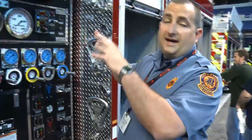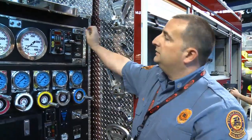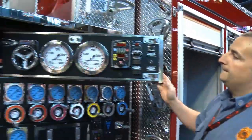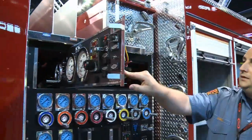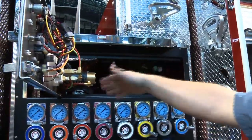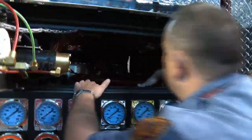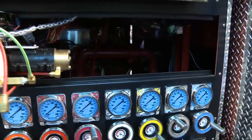Another option that we added that's kind of unique is our swing-out. What this has done is made easy access to all the back of the switches, the backs of the gauges, and also you can hit the tops of the valves really easily from this point.